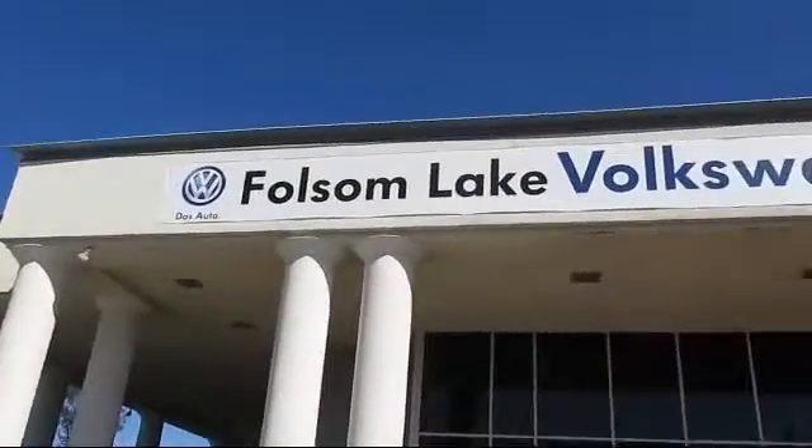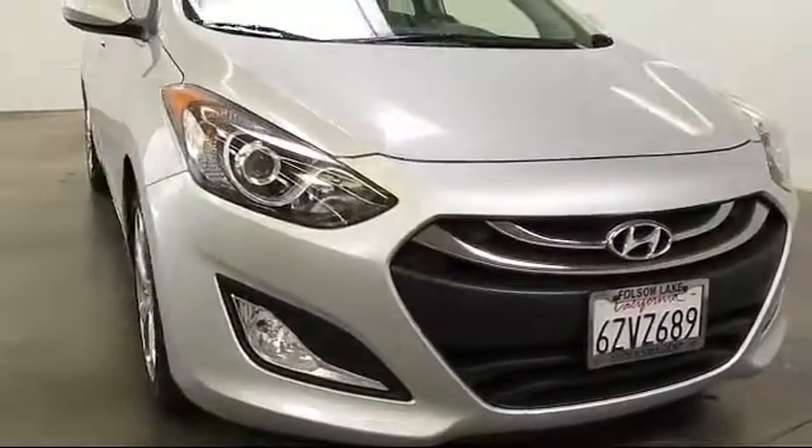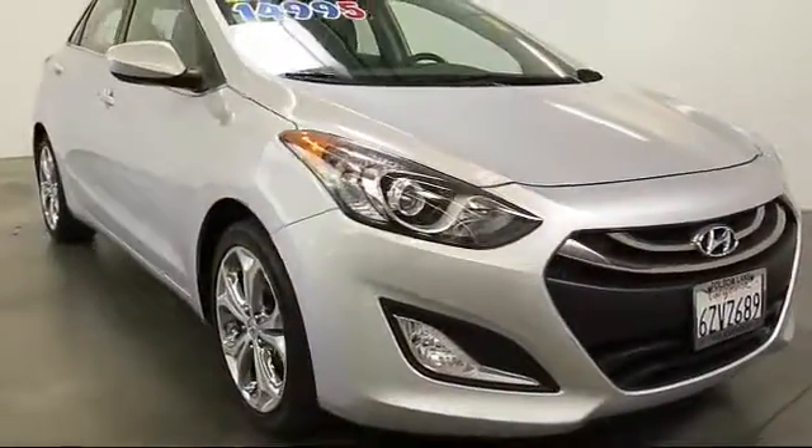Welcome to Folsom Lake Volkswagen, part of the Folsom Auto Mall, and here's another look at one of our quality pre-owned vehicles that comes equipped with alloy wheels.